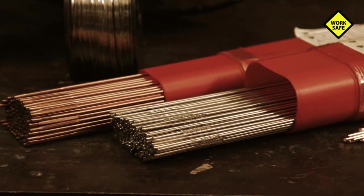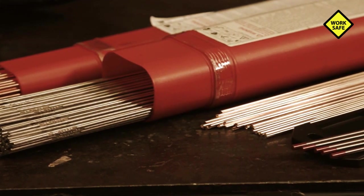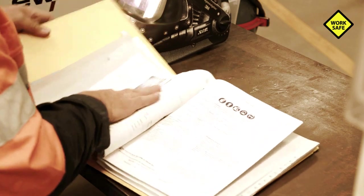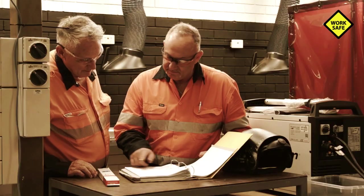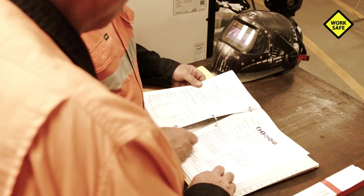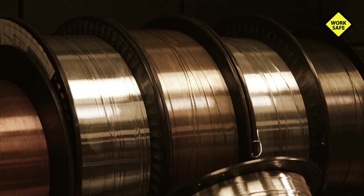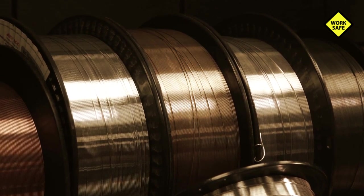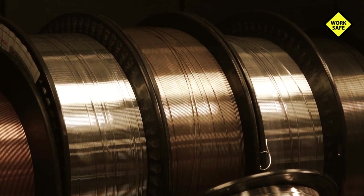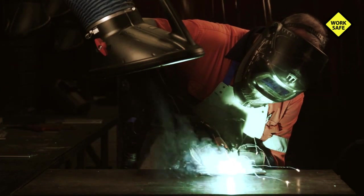You should always consider the welding processes, filler metals, and shielding gases you use to reduce fume generation. Make sure you review safety data sheets for welding rods so you fully understand the gases and fumes released during the welding process. If possible, substitute more hazardous welding rods with a less hazardous or lower-fume consumable.